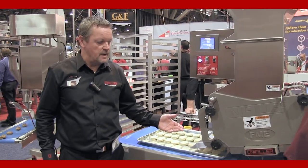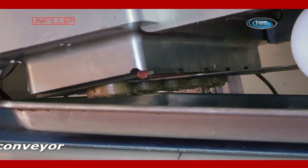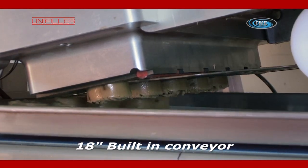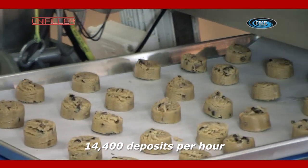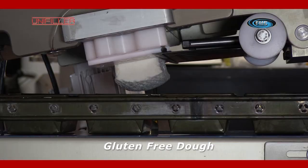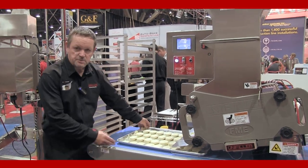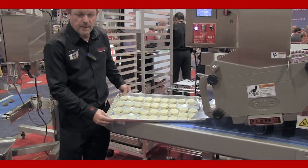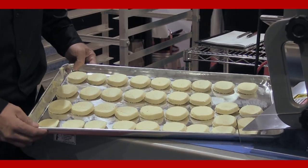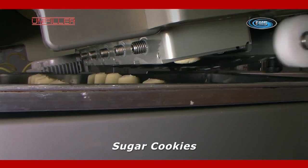A very popular machine and we have a lot of success with this system. Also running at the show we have the UniFiller dough positor. This machine is designed to do stiff doughs such as cookies, chocolate chip cookies and nut cookies, as well as gluten-free doughs and gluten-free product. As you can see, this machine will produce hockey pucks and we can cycle the machine at about 60 cycles per minute, 4, 5, or 6 across depending.